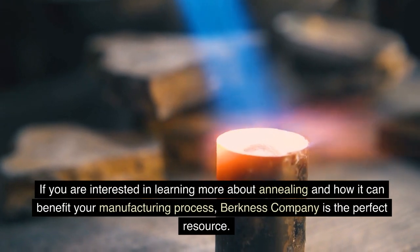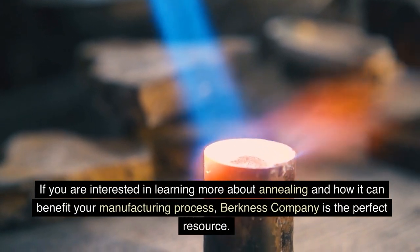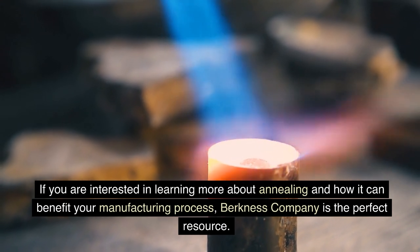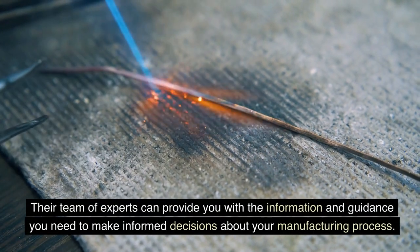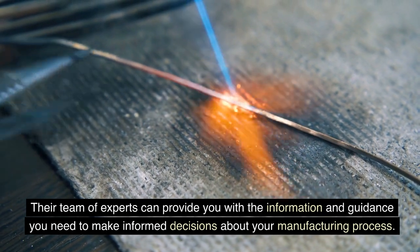If you are interested in learning more about annealing and how it can benefit your manufacturing process, Berkness Company is the perfect resource. Their team of experts can provide you with the information and guidance you need to make informed decisions about your manufacturing process.